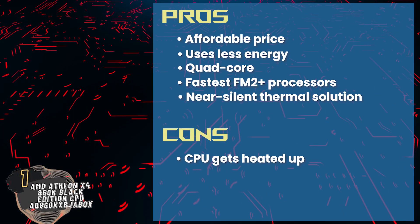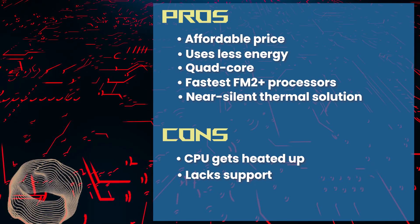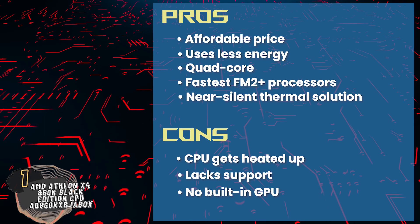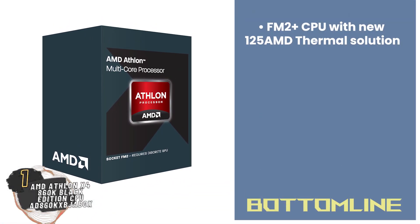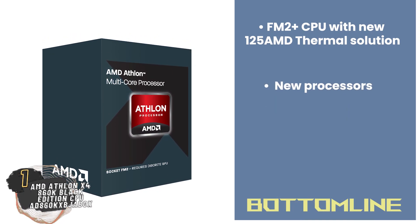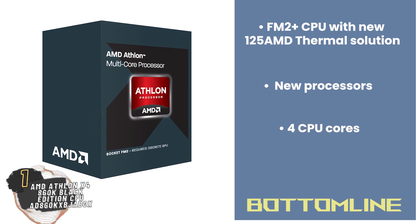However, the CPU gets heated up after a while, it lacks support for heavy multitasking or streaming, and it does not have a built-in GPU — hence a separate one is required. Bottom line: this FM2 Plus CPU features a new near-silent 125-watt AMD thermal solution, new processors which provide multiple threads of execution, and it comes with four CPU cores.